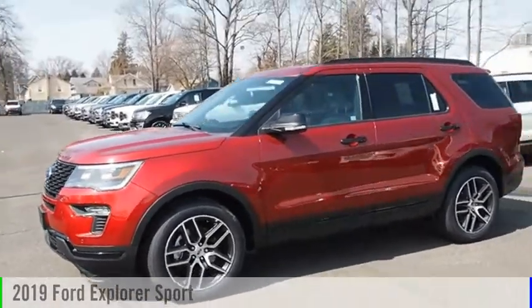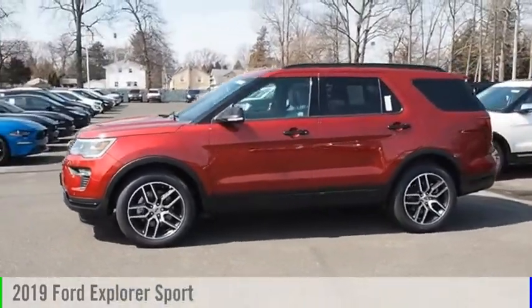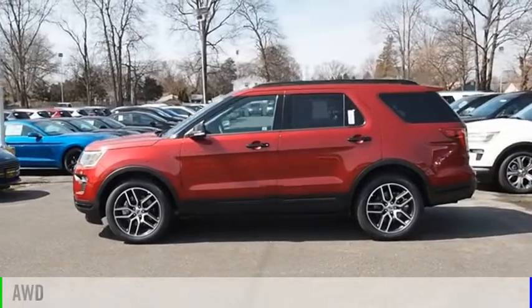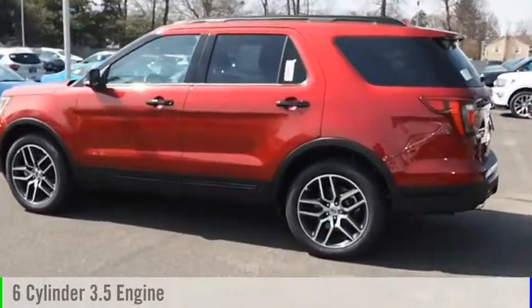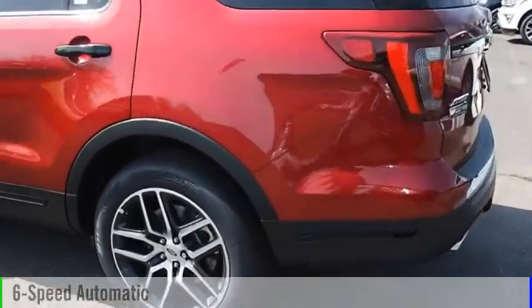Take a ride in the 2019 Explorer. This vehicle is powered by an all-wheel drive, six-cylinder, 3.5 liter engine and comes with a six-speed automatic transmission.